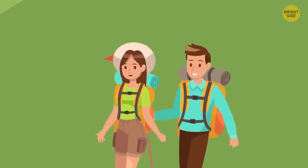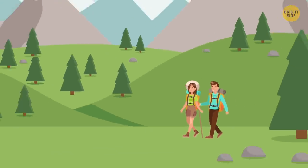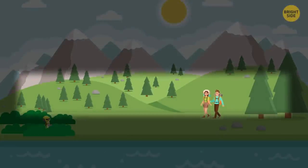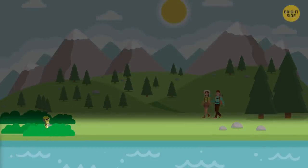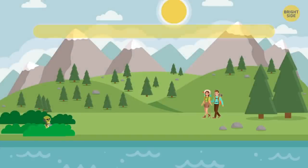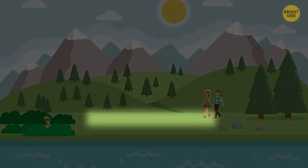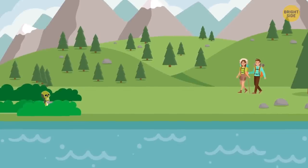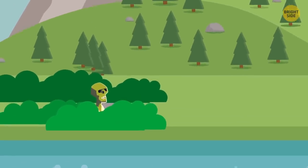Jenny and Sam arrived at a picturesque campground and had to set up a tent. There were three spots: in the forest, in the field, and near the lake. The best option is the field — wild animals live in the forest, and a zombie is hiding in the bushes near the lake.